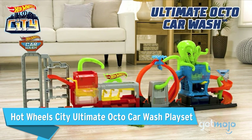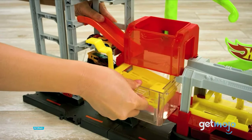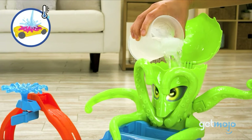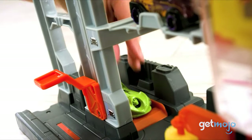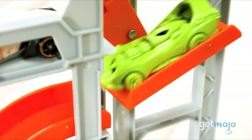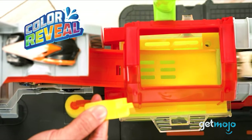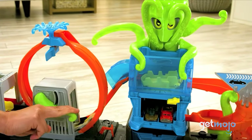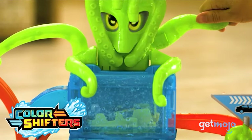Hot Wheels City Ultimate Octo Car Wash Play Set. An awesome pick for those who like a more interactive experience rather than a high-speed one, this car wash set has tons of clever moving parts that will have kids mesmerized. You can dunk, spray, and loop-de-loop your race cars clean, and there's even a removable water catch tray to keep the car wash in tip-top shape. This set can act as a great pit stop add-on to one of your other Hot Wheels sets.